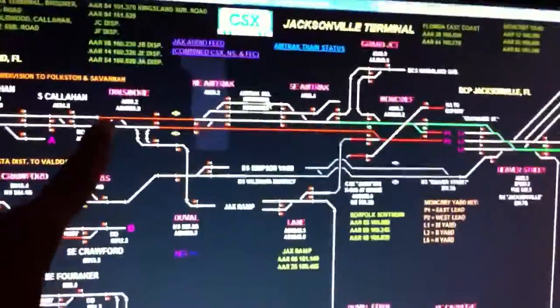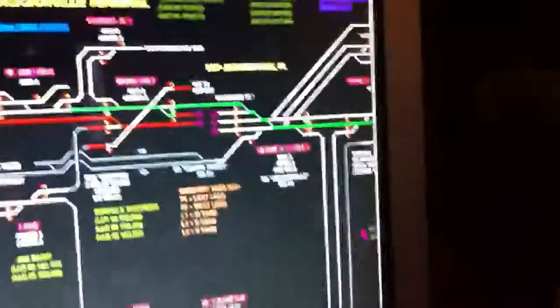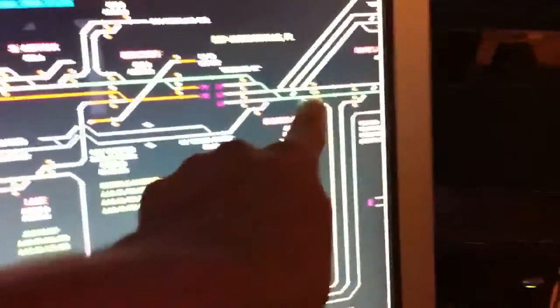This train right here would be Amtrak number 98, Silver Meteor, northbound. Shortly following should be Amtrak's Auto Train.